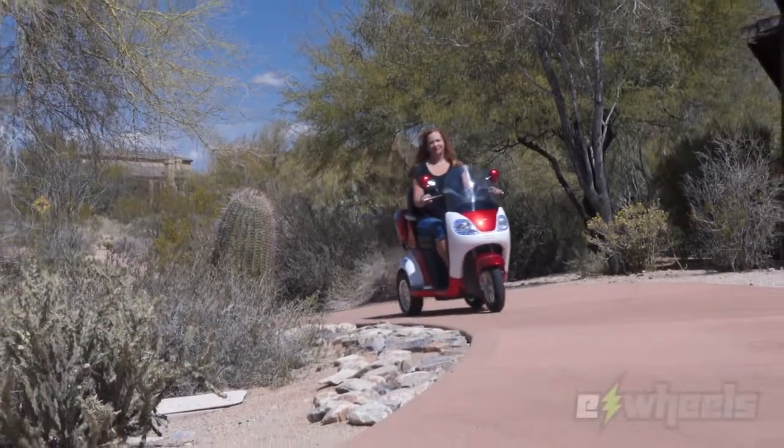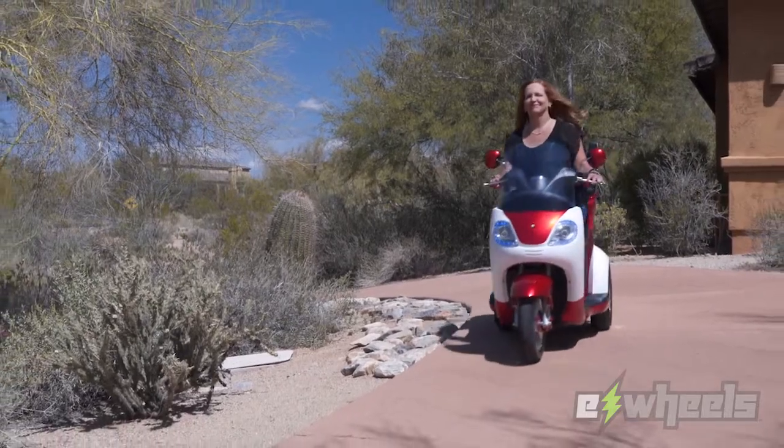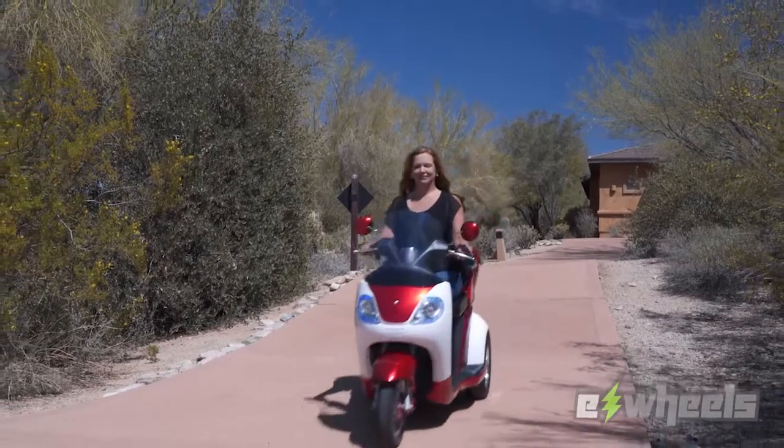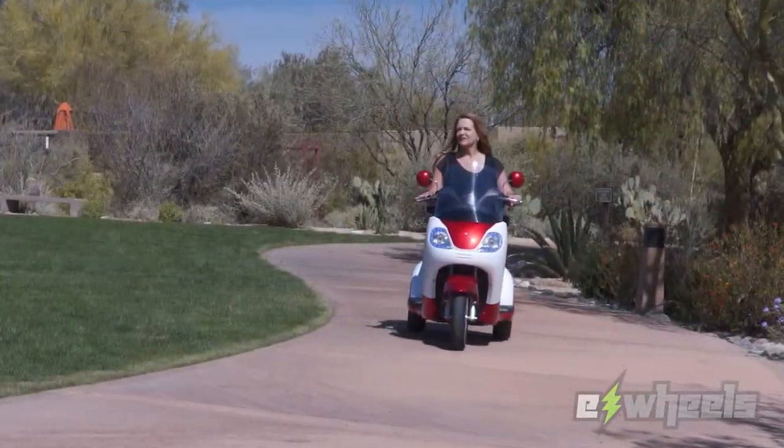The EW42 is more than just good looks though. It's capable of reaching speeds of up to 15 miles per hour and can travel 45 miles on a single charge to keep you moving all day.